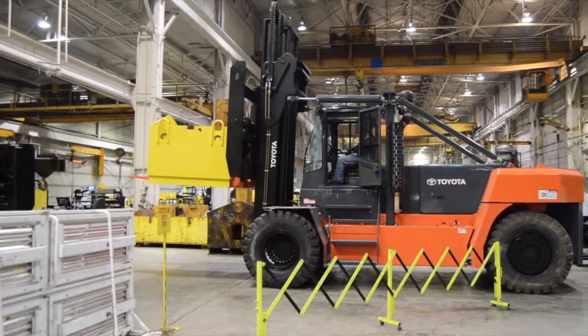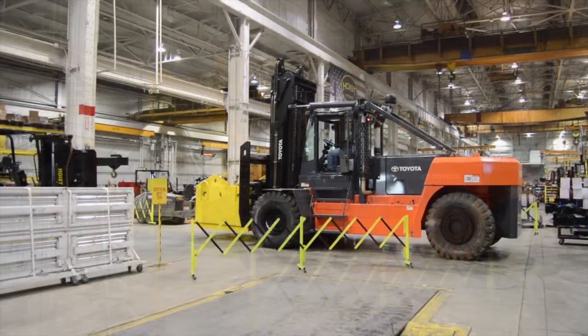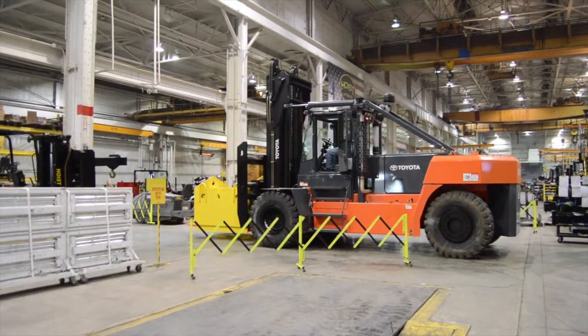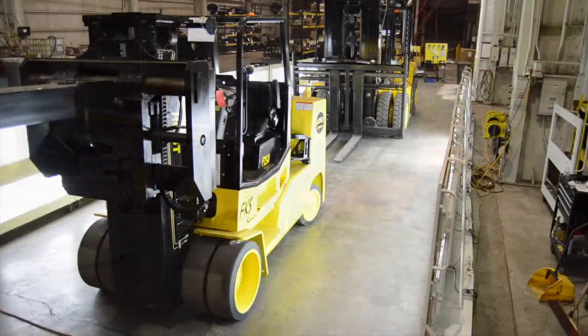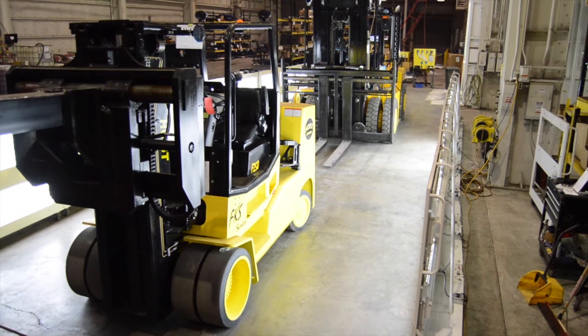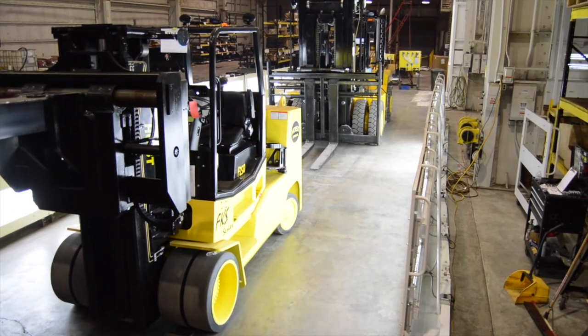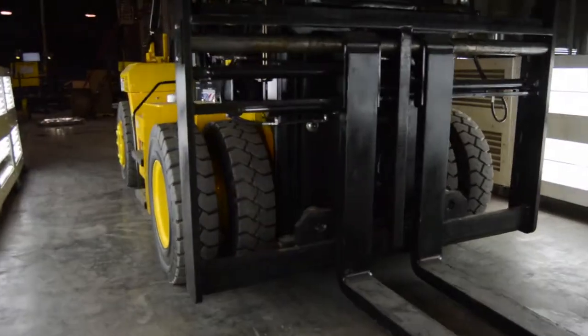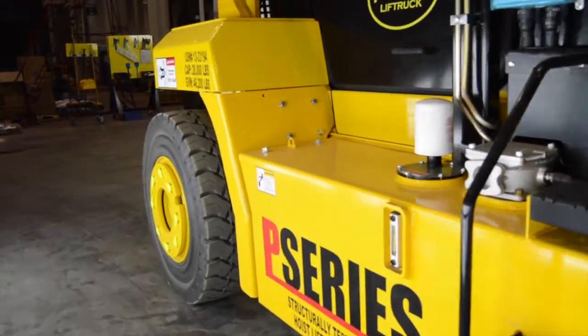Once final assembly of a unit is complete, the lift truck moves to the testing department. Trucks undergo rigorous testing of all functions, including load testing above rated capacity, to ensure the trucks are fit for purpose. After testing, trucks move to the inspection department where a large wash bay is used to thoroughly clean each truck before it is positioned in the inspection booth. High-intensity light curtains aid the certified safety technicians in a 150-point inspection.